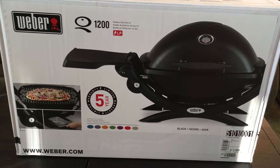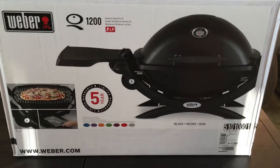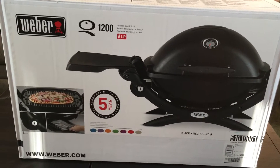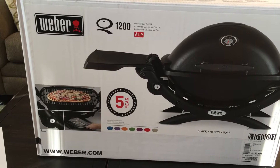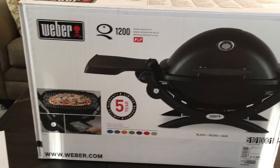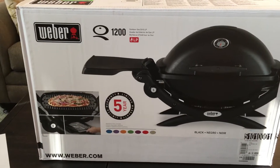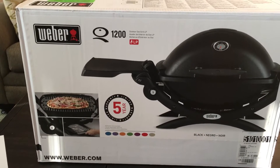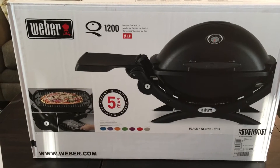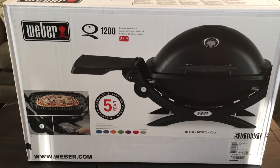Hey guys, found a deal yesterday and wanted to share it with you all. A few days ago I had a family member ask me — he says, I know you're always at Walmart, I know you always lock into these deals and find deals, and he's like, I'm looking for a tabletop grill. I don't really care what brand it is, just see if you can find me a pretty decent one relatively cheap.